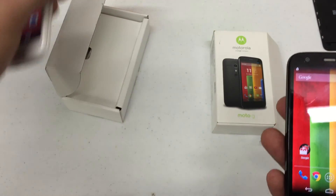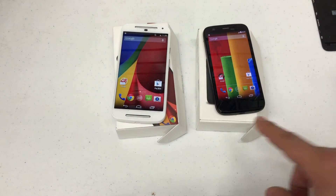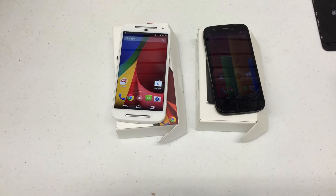The average price for the first gen Moto G is about $99, and the second gen Moto G comes in at $149.